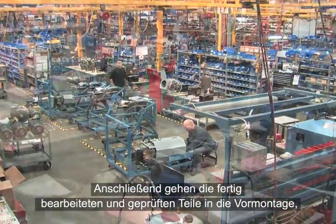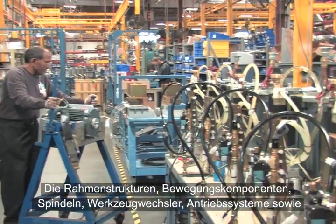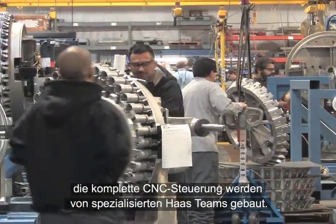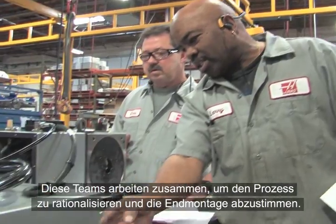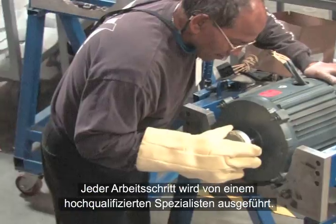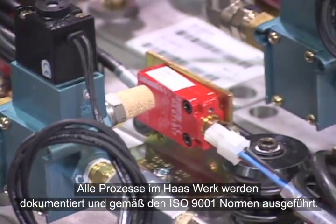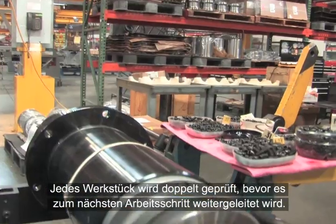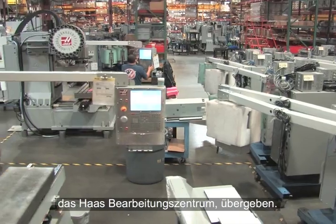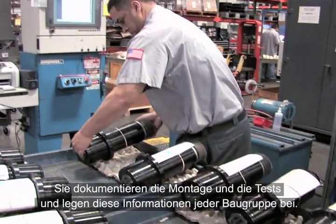Finished and inspected parts move to the sub-assembly areas of the Haas facility, where they are built into major machine systems. Haas frame structures, motion components, spindles, tool changers, drive systems, and the complete CNC control are all built by specialized teams of Haas technicians. Every process in the Haas facility is documented and performed according to ISO 9001 standards. All work is double-checked before units move to the next step, and each sub-assembly is thoroughly tested and inspected before being sent to its ultimate destination on a Haas Machining Center.